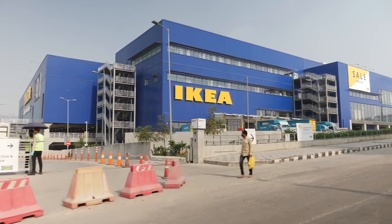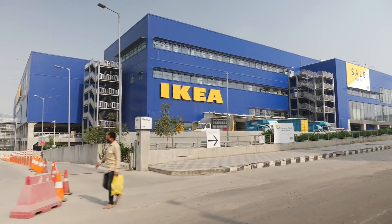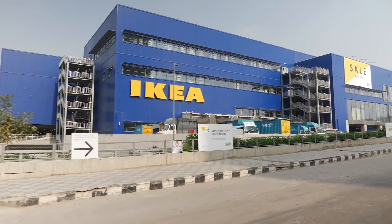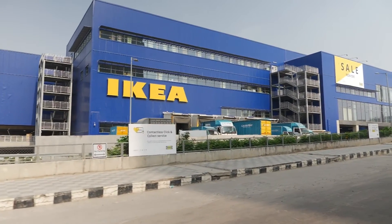Today, we're exploring how IKEA navigates this challenge by integrating AI into its operations, enhancing customer experiences, and optimizing its supply chain.